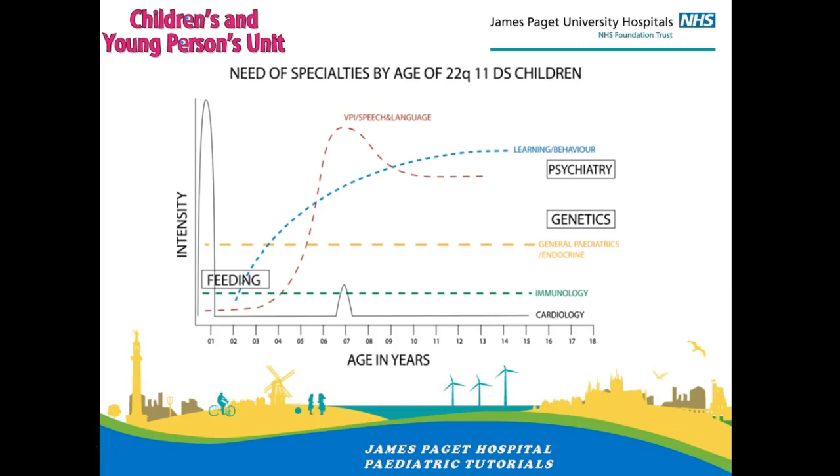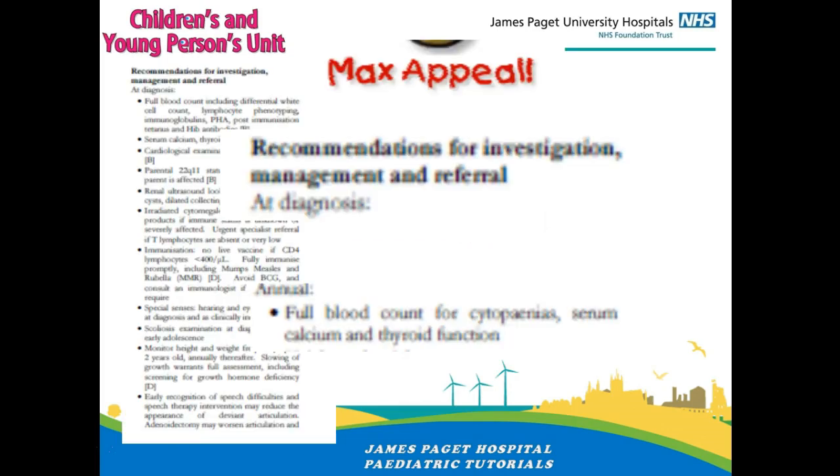An important thing I haven't touched on so far is psychiatric illness — 24% of all people with DeGeorge syndrome will have a diagnosis of schizophrenia at some point in their life, so it's quite important to keep an eye on that as well. The Max Appeal document is extremely useful and I would recommend going back to have a look at it — it also gives recommendations for investigations at initial referral and follow-up. That brings us to the end of this talk. Thank you for listening.